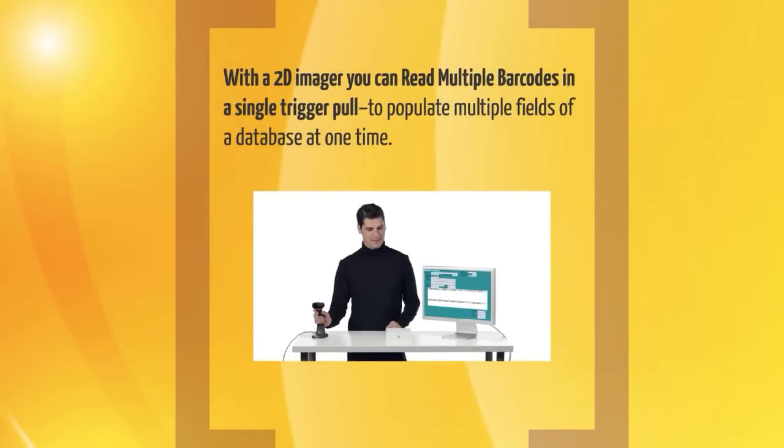With a 2D imager, you can read multiple barcodes in a single trigger pull to populate multiple fields of a database at one time.